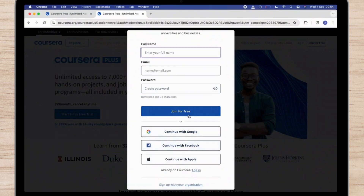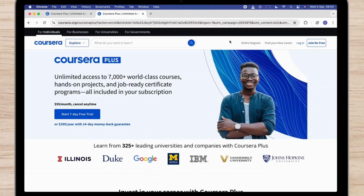From here you have to add your full name, email address, and password. You can also sign up with Facebook, Google, or Apple. In this way you can easily get the Coursera seven-day free trial.